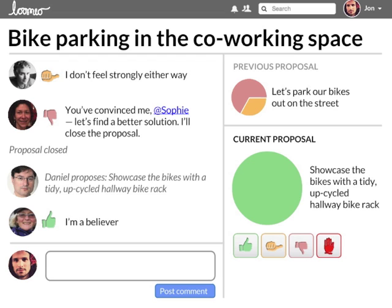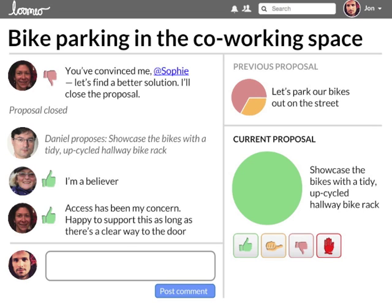Lumio automatically creates an archive as you go. If you ever need to refer to a past decision, it's really clear to see how it came about.